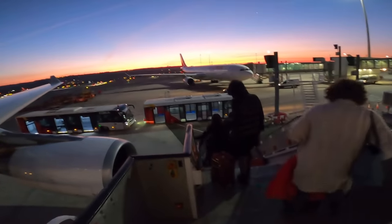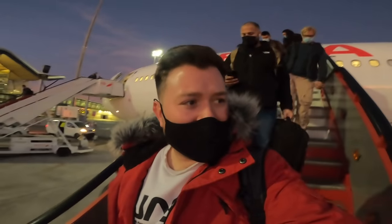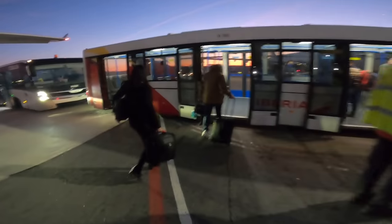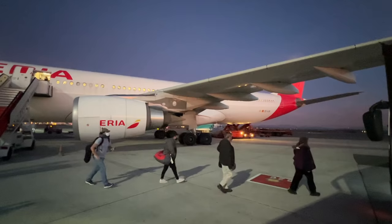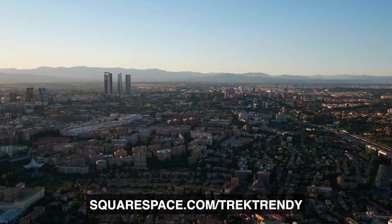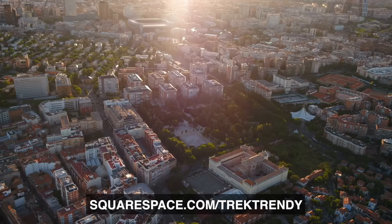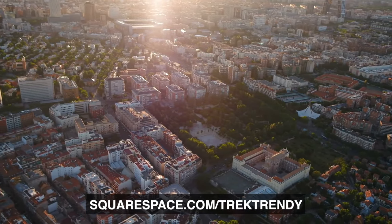Welcome to Madrid — I'll be glad to get away from this filthy cabin. Getting off at a bus gate, just what we like. I hope you enjoyed watching — obviously quite an interesting example of a flight that didn't go quite right. Do let me know what you think in the comments below, and I'll catch you guys all again next week. Thanks once again to Squarespace for sponsoring — head to squarespace.com/trektrendy for a free trial and 10% off your first purchase of a website or domain.